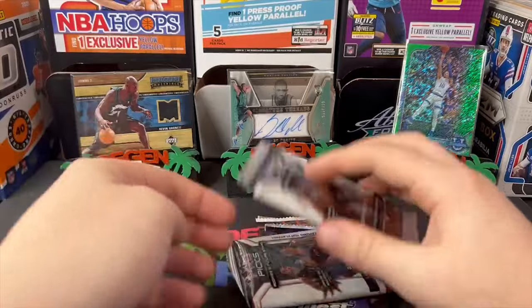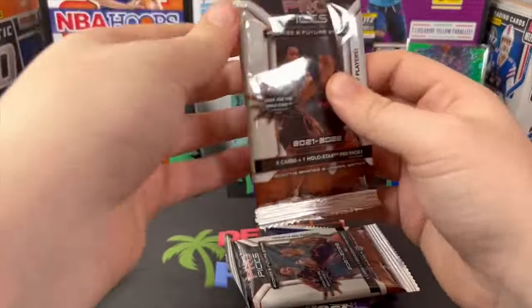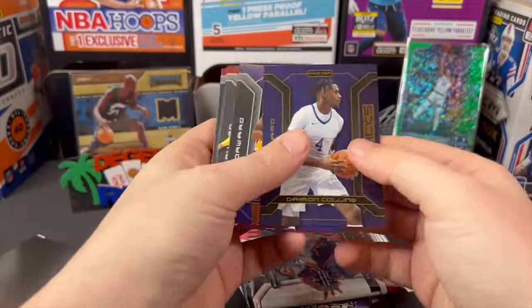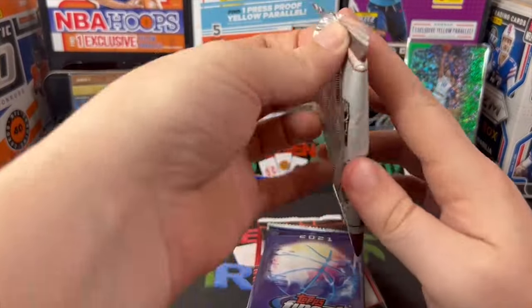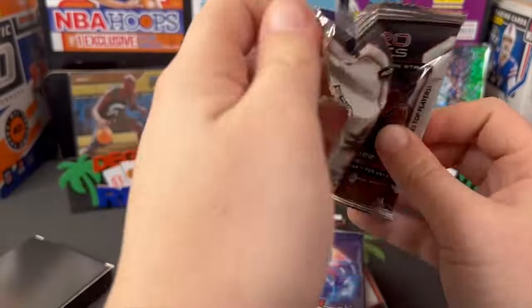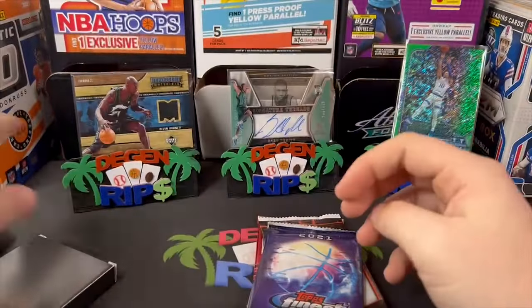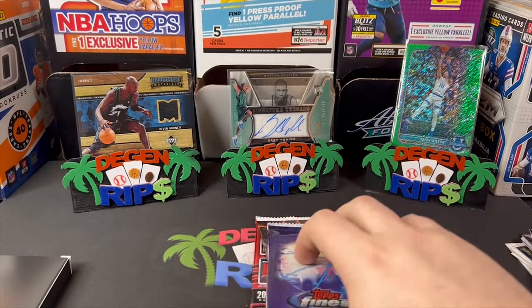Damian Collins. Yeah, if you're just skipping through here at 2x speed, can't say I blame you. Another Damian Collins. And let me guess — three times the charm — Damian Collins. How do they manage to do that where it's the same card in every single pack?